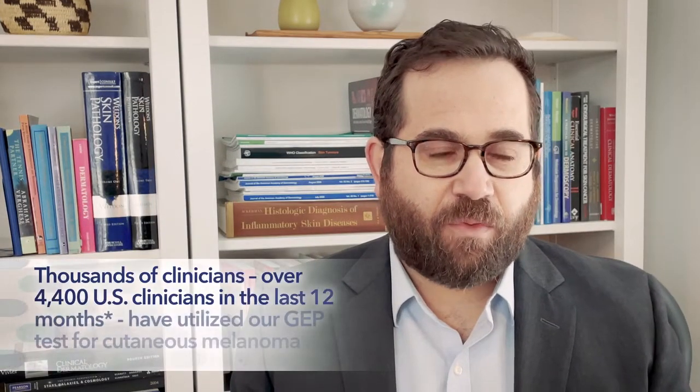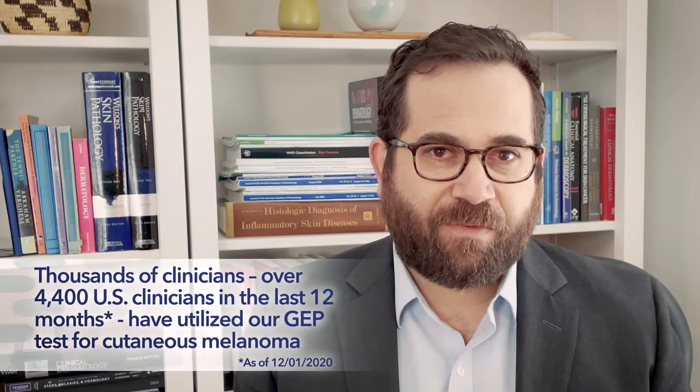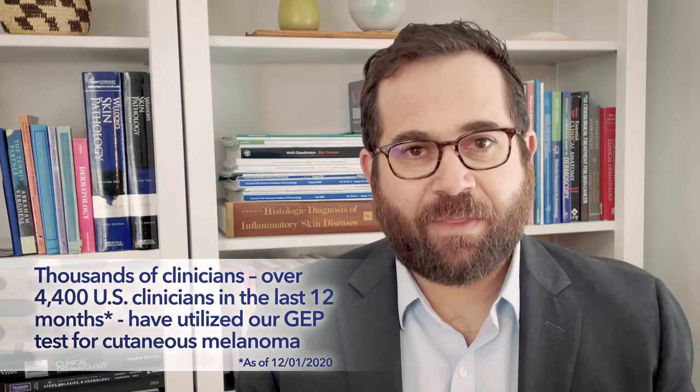Castle Bioscience has developed the prognostic DecisionDX melanoma test to better characterize the individual risk of melanoma recurrence or metastasis. To date, over 4,400 clinicians in the United States in the last 12 months have utilized our gene expression profile test for cutaneous melanoma in their patients.